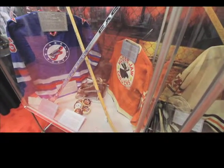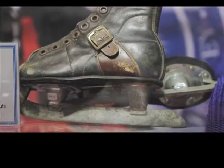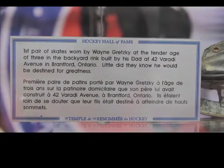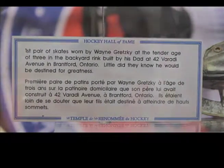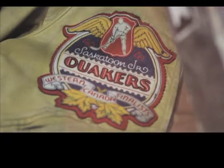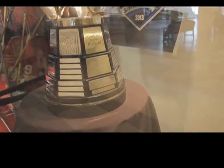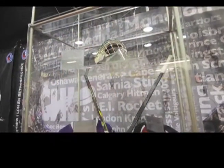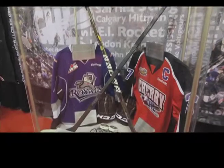We encompass hockey of all levels, and we're here to showcase our exhibits, but we're also here to collect more exhibits — usually collecting stuff from the championship game, maybe a game-winning goal stick or something like that. We're also looking to get stuff that's possibly donated by people from around the area that have something that maybe we don't have.